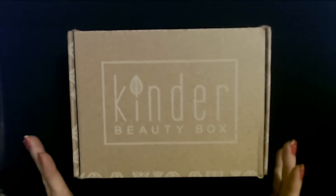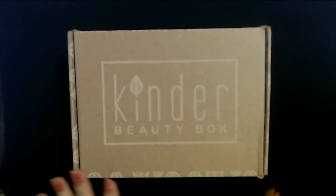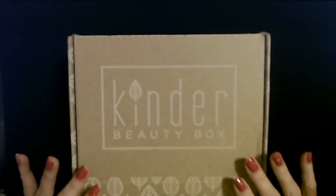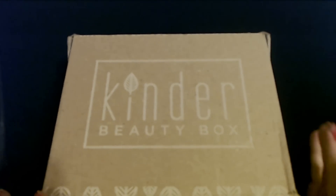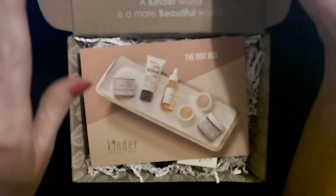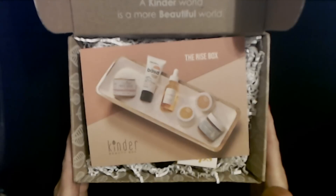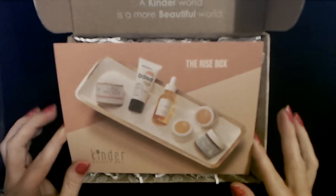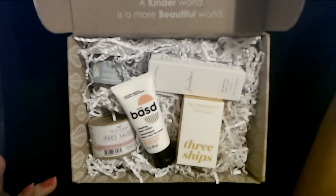I don't know what happened — it was weird. But I'm going to go ahead and open this box up and take a look at the products. Now we do have some products in here that we have not seen before. This is called the Rise Box, and we'll take a look at that after the products.